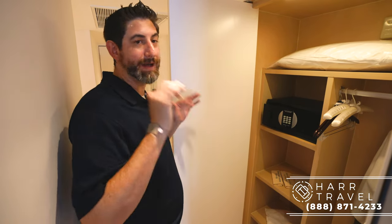We have a video of every single spot here on property, so if you want to see the incredible spa that they're very well known for, make sure you check out our full resort tour.